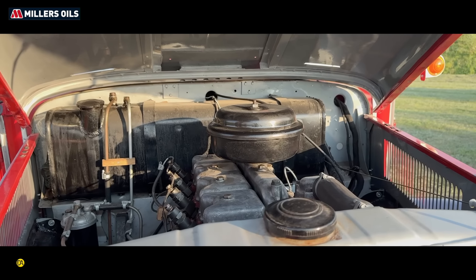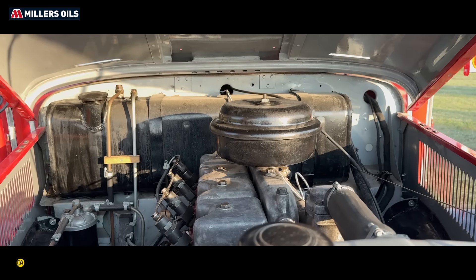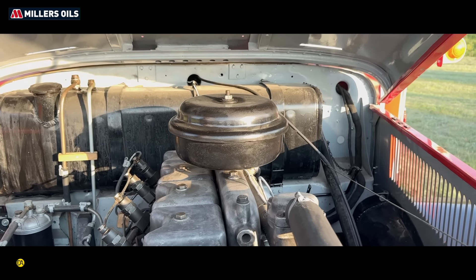Alapvetően 2, 4 és 6 hengeres motorokról beszélünk. A 2 hengereseket tették a Duna traktorokba, 4 hengeres volt ezekben az autókban, illetve még ezen kívül Ikarusz buszokban, és a 6 hengeresek voltak a Faros-Ikaruszban, traktorokban, más Csepel teherautókban.